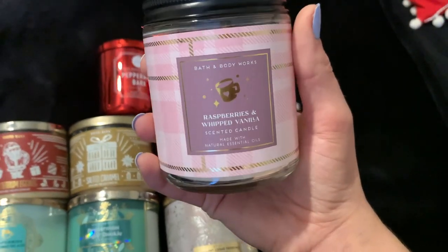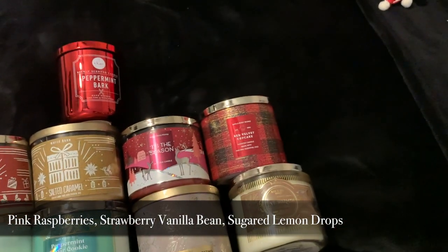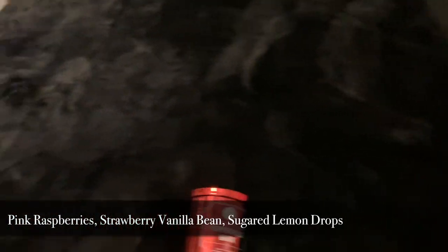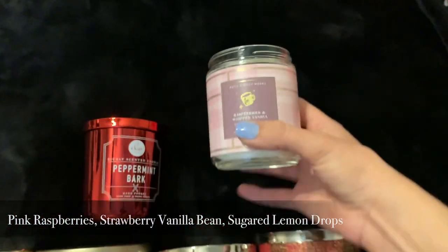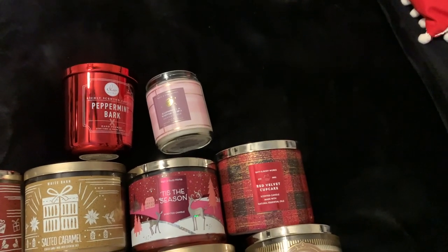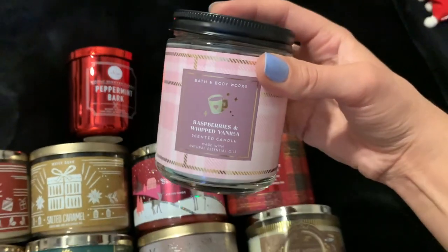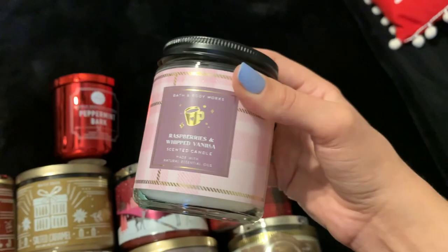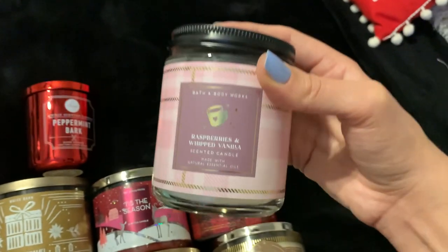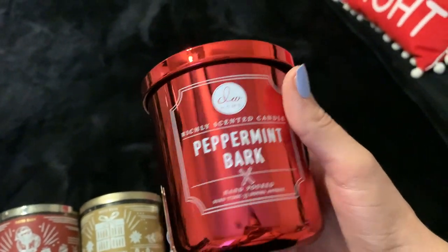Moving on to single wicks. I have Raspberries and Whipped Vanilla from Bath and Body Works. I'll try to find the scent notes online — I'm pretty sure it's just berries, vanilla, maybe some prosecco or something. But this thing smells luxurious, it smells so good. It's got that beautiful quality — very similar to Champagne Toast but with a lot more vanilla in it. I feel like I'm going to bring this out right around Valentine's Day. Definitely not exclusively a winter or Christmas scent, but really really pretty and gorgeous fruity scent if you're into that.